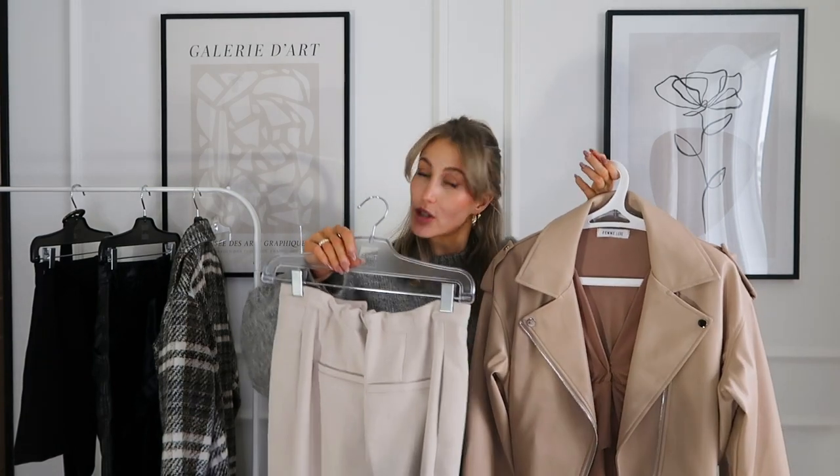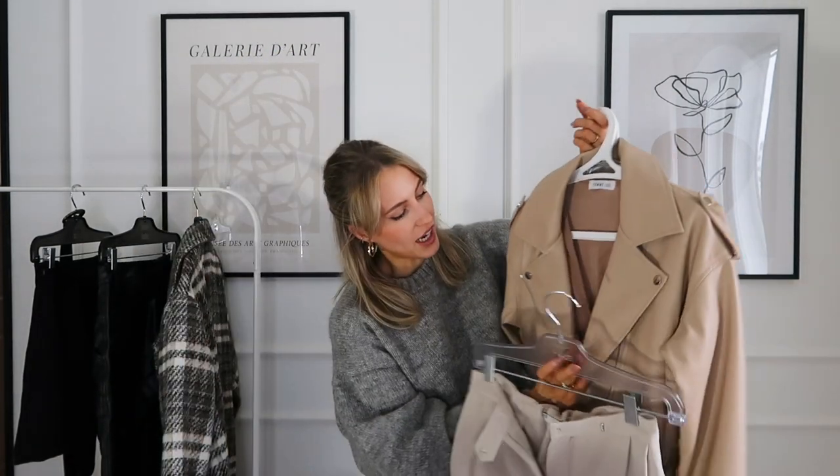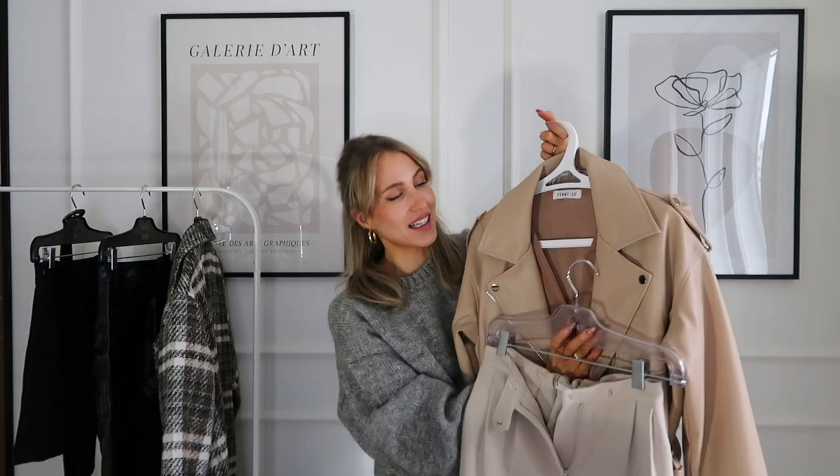Let me show you. Here we have a monochrome outfit in the color beige, but in different shades. We have a lighter, cooler kind of beige, a top that is almost brown, and a jacket that's a little bit warmer — but still all looking very nice together.